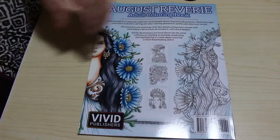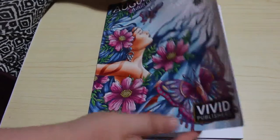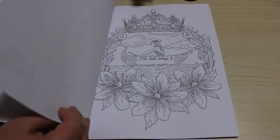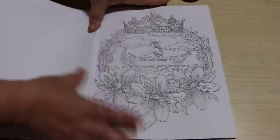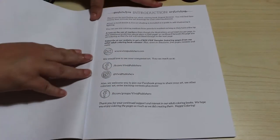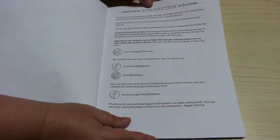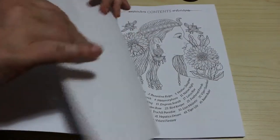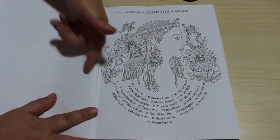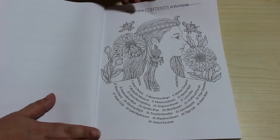So I like that. Let's have a look — I haven't looked through this one properly but I'm really looking forward to it. I am a member of the group on Facebook for this artist, as I am for most of the books I collect. There's quite a nice 'this book belongs to' page, an introduction on how to use, and then there's a contents page. I think that's quite nice because it gives you the titles here as well, which is lovely. 47 images.